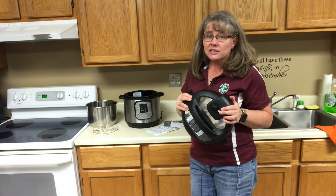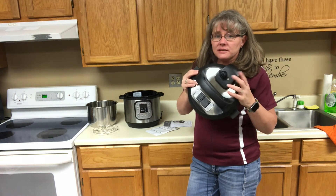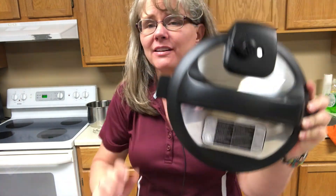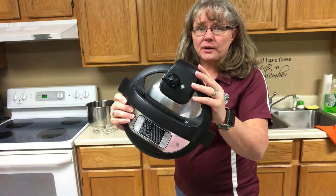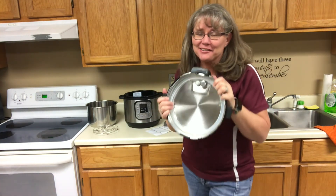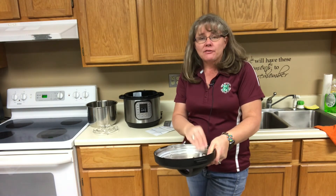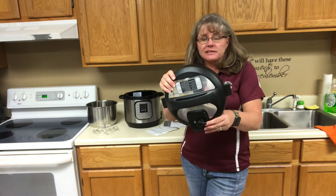Those are things you need to consider when using a multi-cooker. This little steam valve — this one actually has the basic instructions printed right on the lid, so when you get ready to use it and can't quite remember, you can look right there and see how to release your steam valve or do your quick release. This valve is removable, and you're going to want to clean it after every use depending on what you're making, because food particles can get stuck in there and cause a mess.